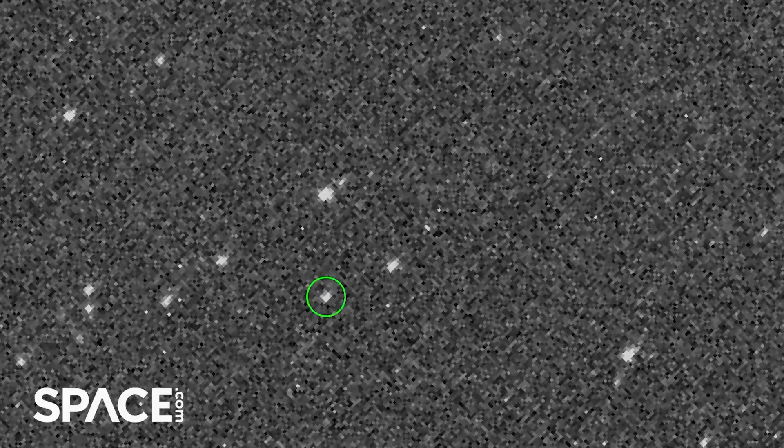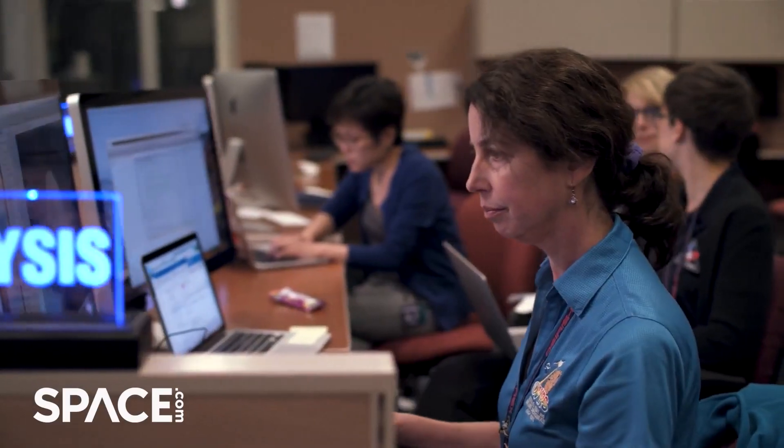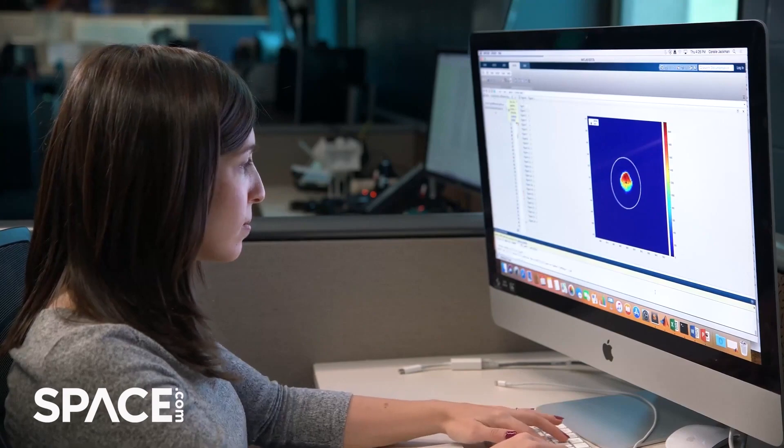OSIRIS-REx rendezvoused with Near Earth Asteroid Bennu in December of 2018 and right away I knew we were in for a real challenge. Even though we had done an extensive astronomical campaign to characterize this asteroid, we really had some major surprises. Most importantly, when we looked at the thermal data, the asteroid surface heats up and cools off really quickly, which we interpreted as fine grain material, kind of like a beach. In fact, I used the word beach repeatedly when I was describing the surface early in the mission concept.